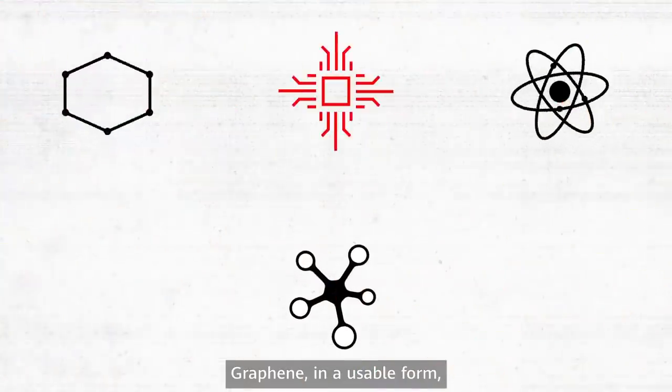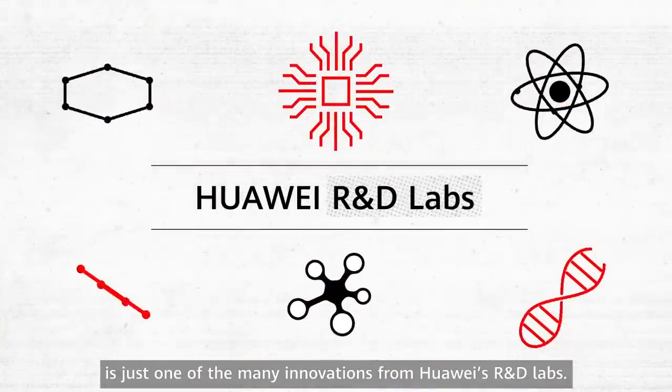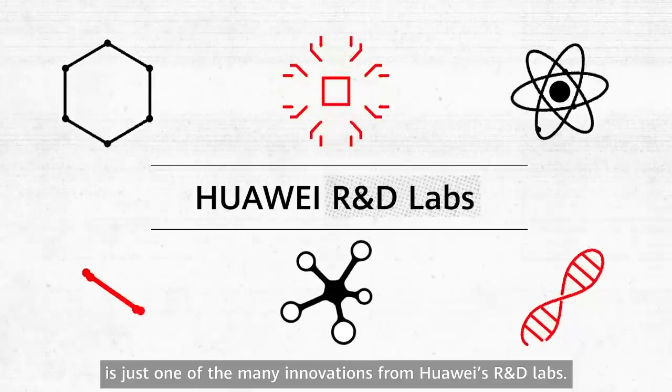Graphene, in a usable form, is just one of the many innovations from Huawei's R&D Labs.